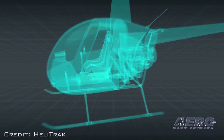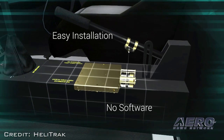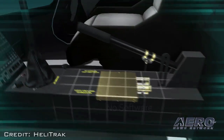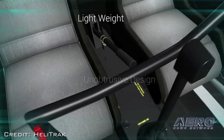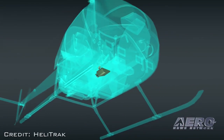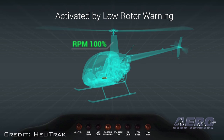The reaction to this new product has been extremely positive, says Susan Steiner, VP of Marketing, Sales, and Business for HeliTrack. The installation time on an R-22 is about three hours, and it's performed through an STC. It's expected to be available later this year for the R-22.